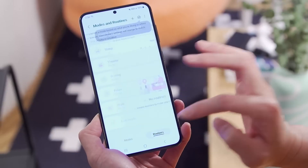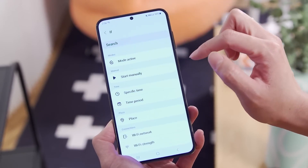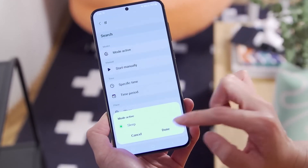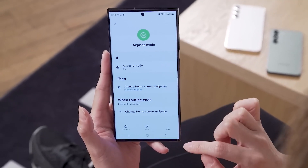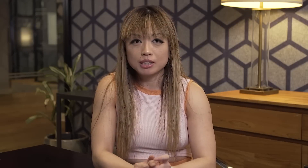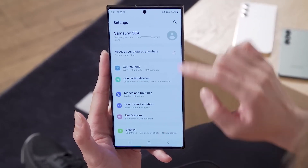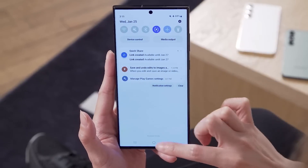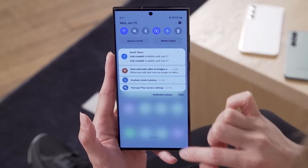I'm more intrigued by the Routines part of this feature — it's basically a mild programming option that lets you set triggers and behaviors, essentially if-this-then-that. In our demo, if airplane mode was turned on, the phone would change to a wallpaper of me. When I turned on airplane mode on the S23 Ultra, it did work, though there was some lag — which I hesitate to attribute to the Snapdragon 8 Gen 2 and more to the fact that these were non-final phones.